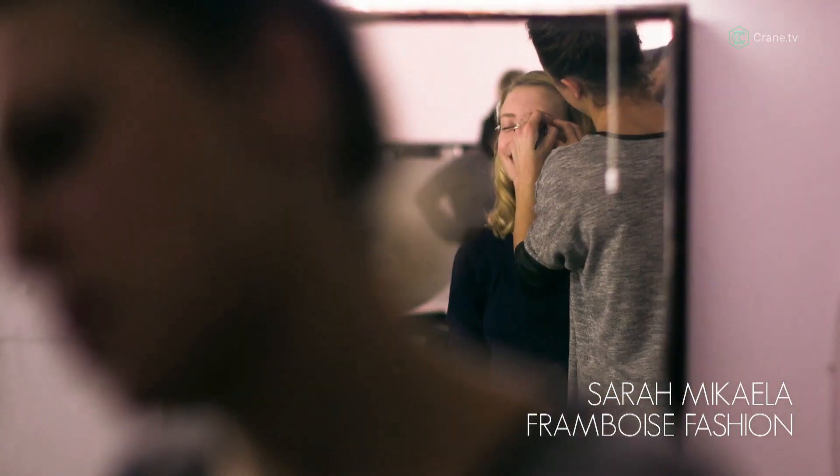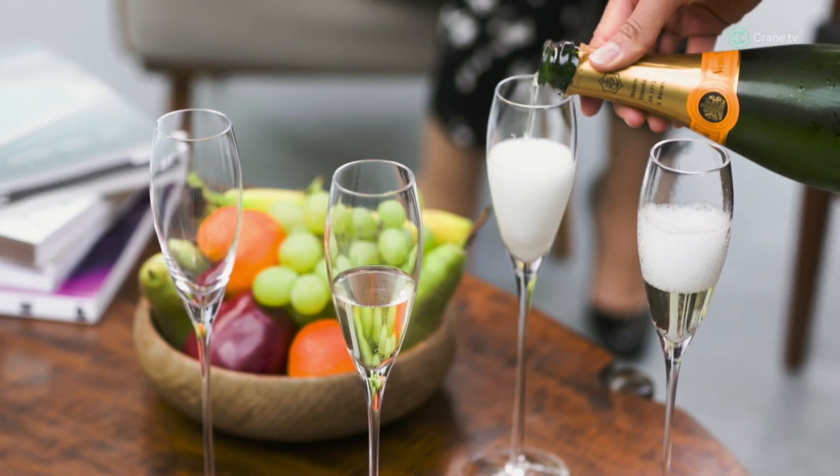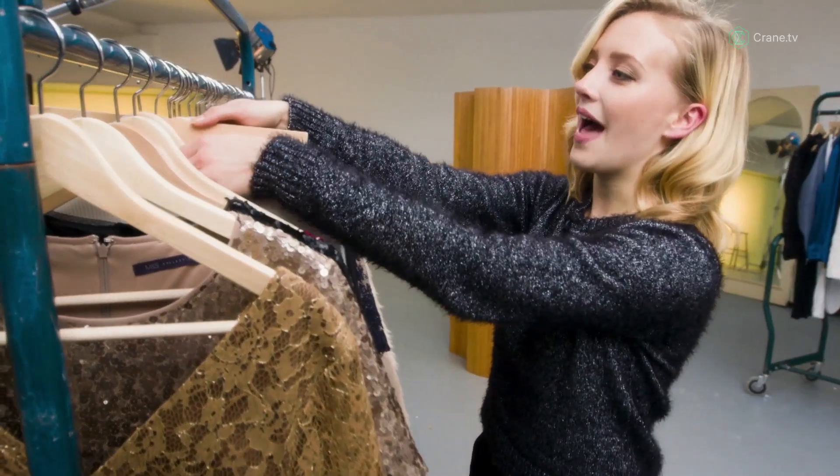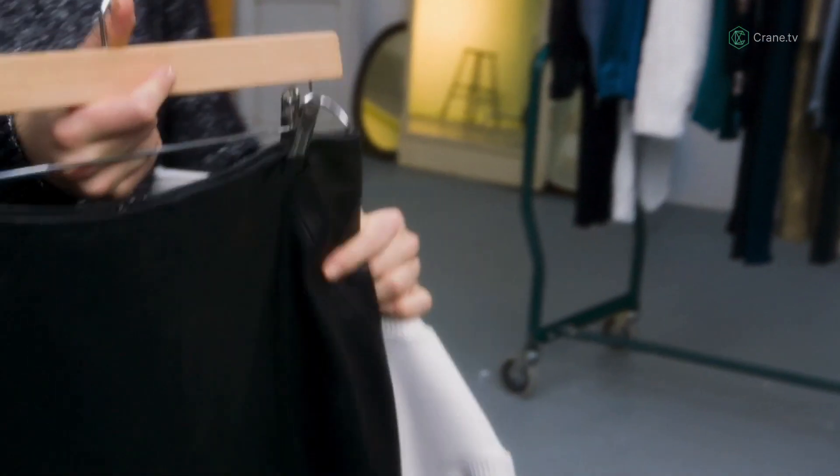Hi guys, it's Sarah McKayla. I'm here with Marks & Spencer's today looking at their collection for some cool party outfits. I have chosen a lovely cropped turtleneck white top together with a black leather pencil skirt which has a lovely slit at the back.